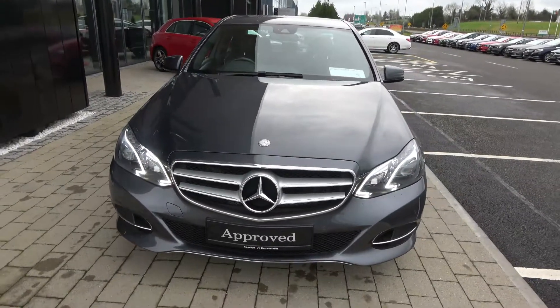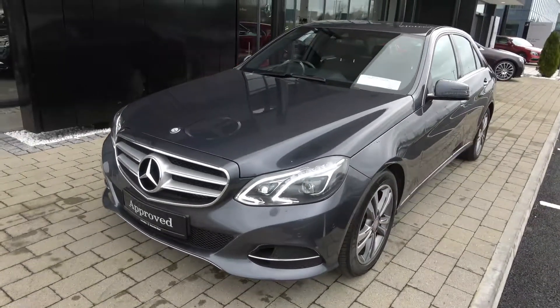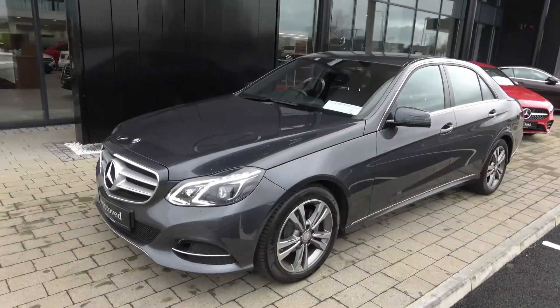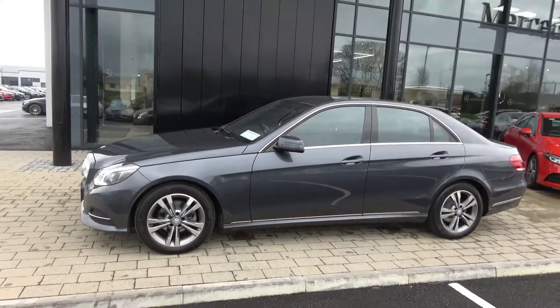Automatic transmission, finished in an exquisite selenite grey metallic with black leather upholstering on your electric adjustable heating seat. The vehicle comes with a very comprehensive warranty, simple finance options, exceptional value and available for free nationwide delivery.